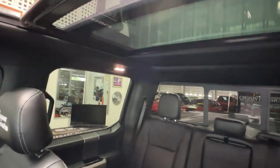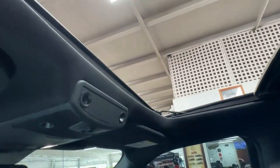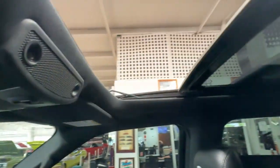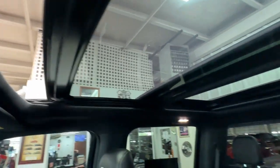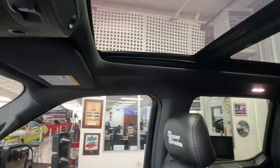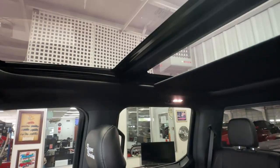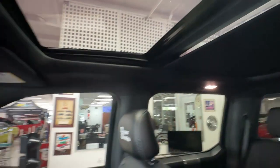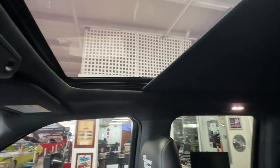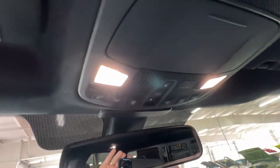And there it goes — the shade goes all the way back, and then everything closes back up. As you can see, very, very cool. There are map lights up there as well — so many great features on this truck.